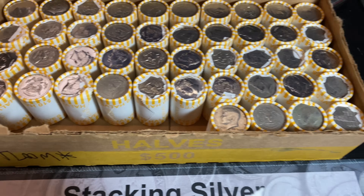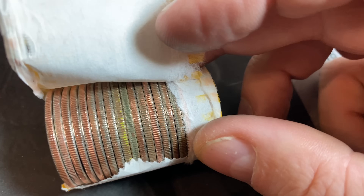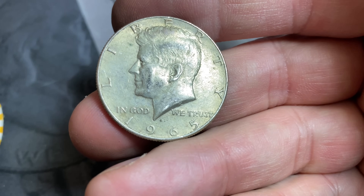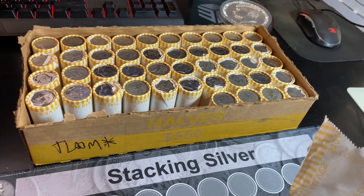It could be a good box. We're on roll number six, and we already have what I think is our second silver — next to the yellow-colored one with mustard on it or something. And it is 1965. 40% silver number two, six rolls into the box.